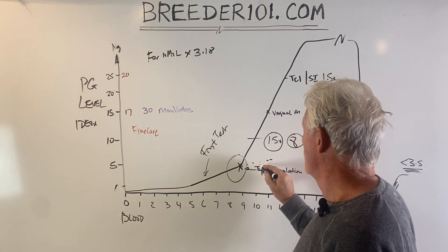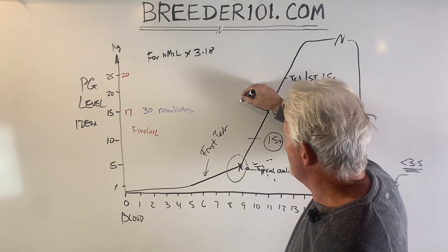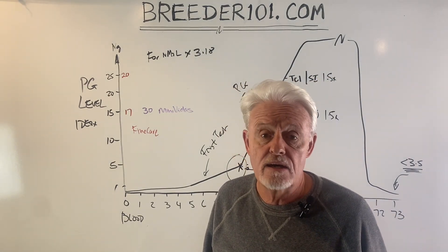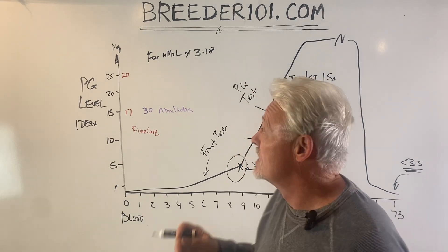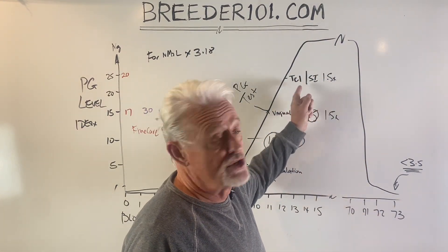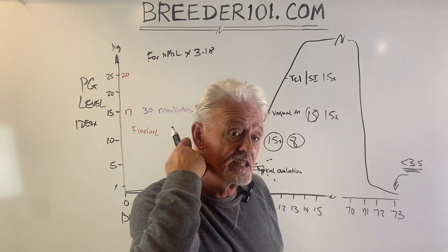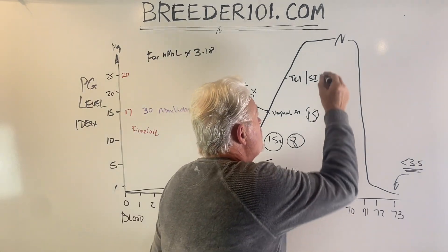The numbers may have stalled out or even gone down. It's very important that the moment you plan your AI, you do another progesterone test to make sure the numbers really are where they're supposed to be. If they're not, hang on to the semen, don't collect from the dog if you can, and wait a day or two and test again. If you're running very late, your options shift to TCI or surgical insemination because the sperm doesn't have to swim all the way up the vaginal tract.